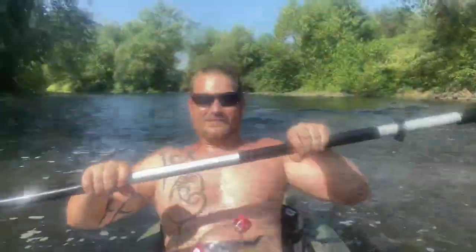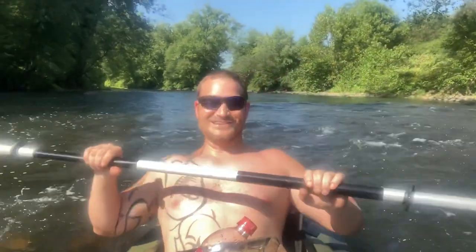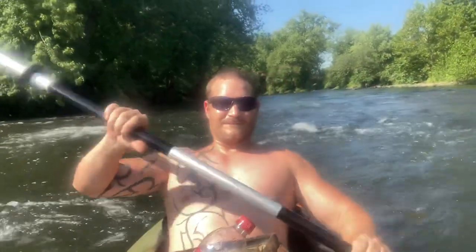Let's flip you around and show you - here we go guys, woo-hoo! This is so much fun - ripping down the river!